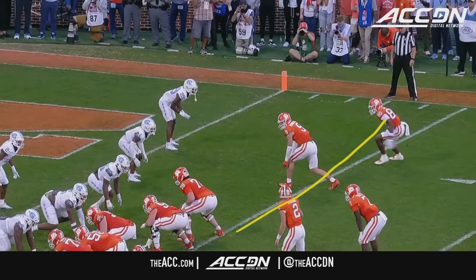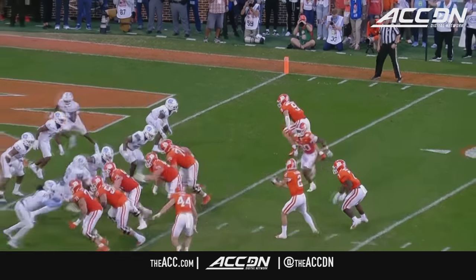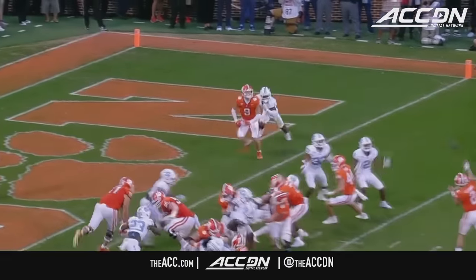Nearly five minutes gone by in the second quarter. Motion across — the back comes across the formation — and Briningstool runs up. Hit him with a nice slant route — beautiful misdirection play.